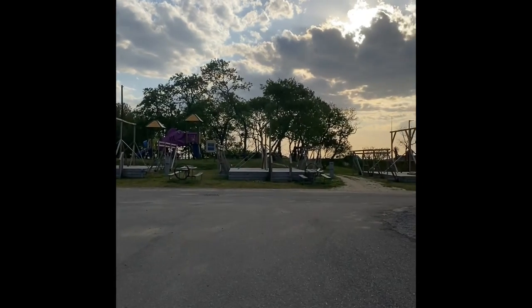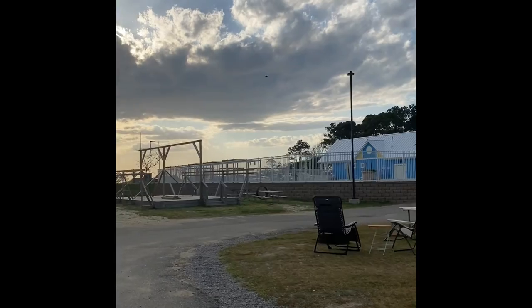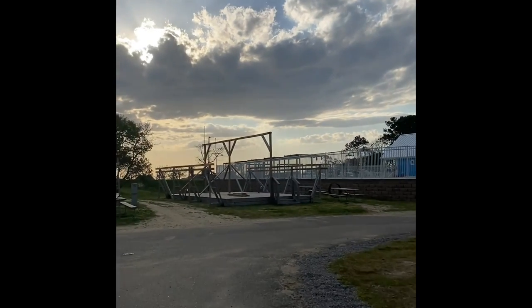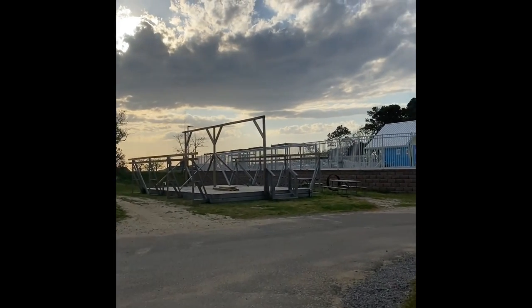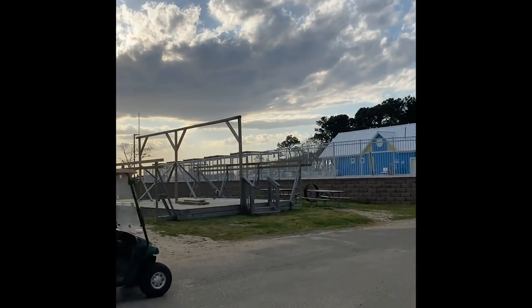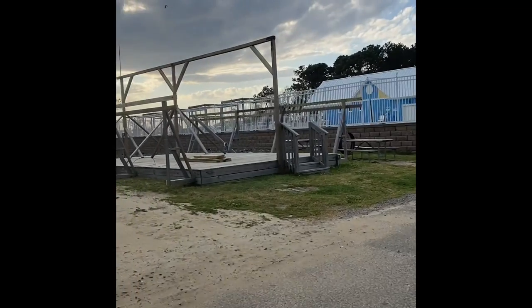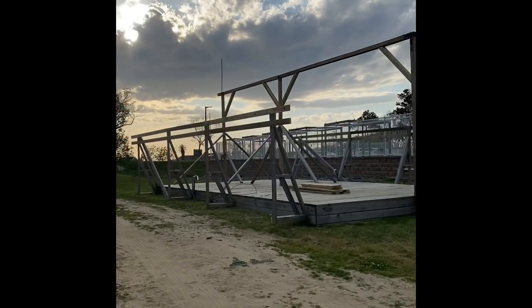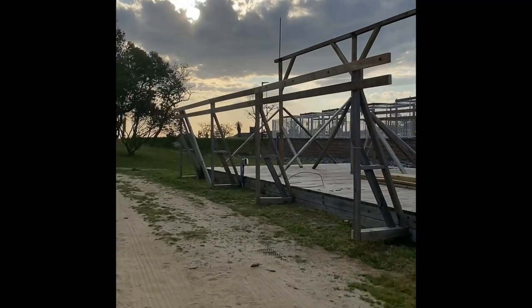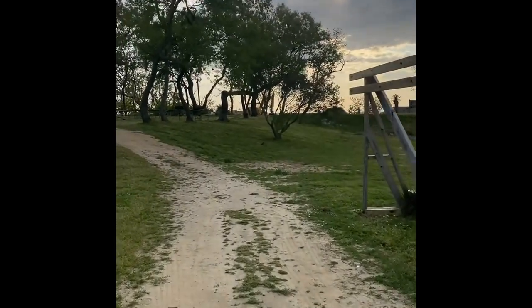This is the pool area — it's currently closed, but if you're coming here during summer it'll be open. They have a surfboard water feature and little sprout jets that shoot up, which is pretty cool if you're looking for something fun.